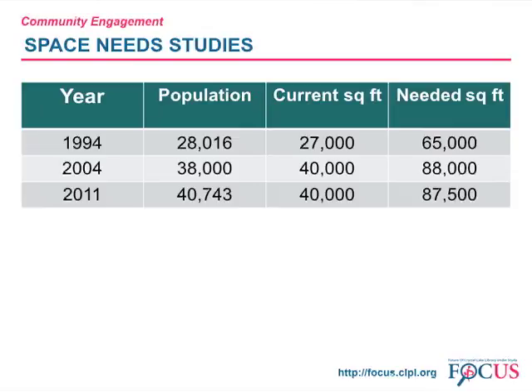These studies consistently indicate a need for more than double the current square footage in order to meet the service goals of the library. The space needs study done in 1994 told the library board that the building should be 65,000 square feet. The board had the architect develop a master plan to eventually achieve that size. Because Crystal Lake was still in its growth stages at that time, the library board decided to do a phase one addition and wait until population growth stabilized. The last addition to the library building was completed in the mid-1990s and brought the total size of the building up to 40,000 square feet.